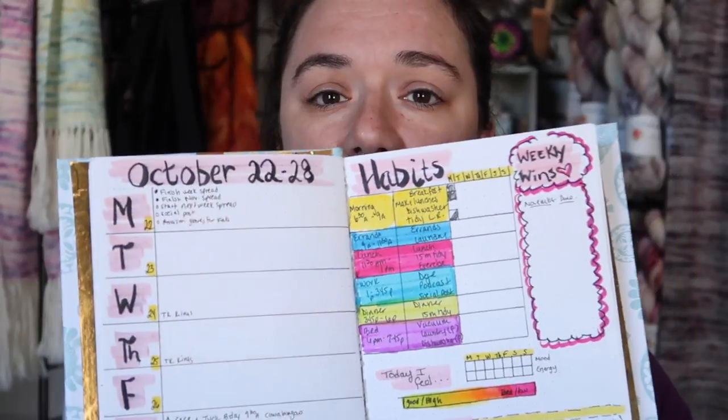I didn't do a spread last week, but I did set up my spread for this week. Part of the problem is that when I don't do something, I tend to just give up and say everything is ruined. My brain was like, 'Well, you didn't do it on Sunday, so why bother anyway?' — which isn't good. So I decided not to beat myself up about it and just start fresh this week, and that's what I did.